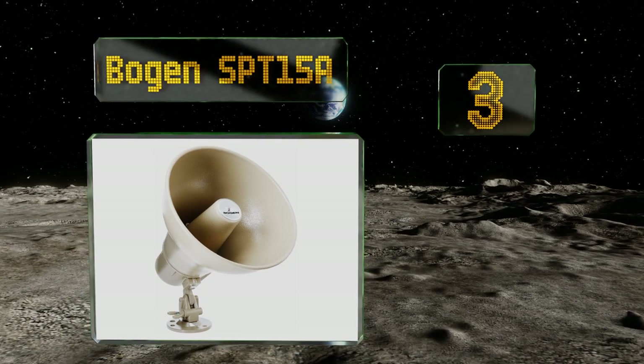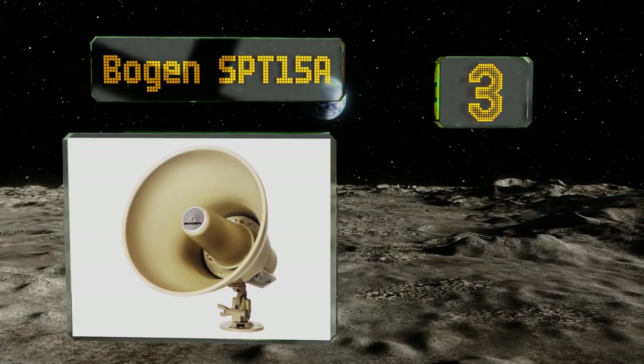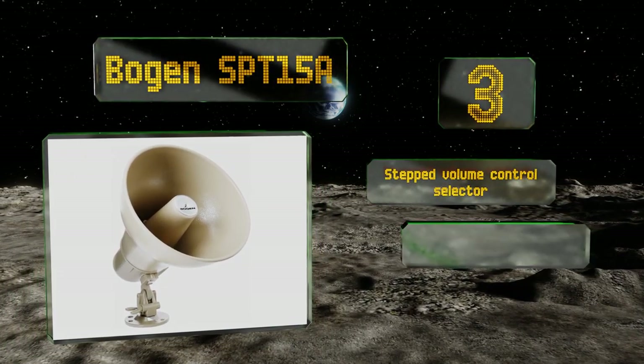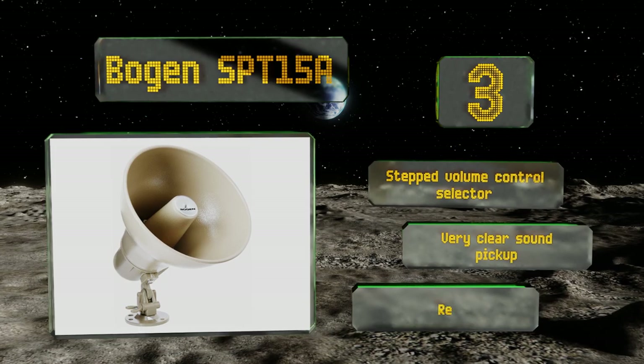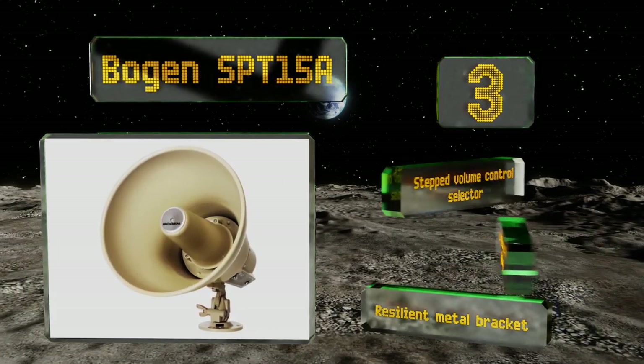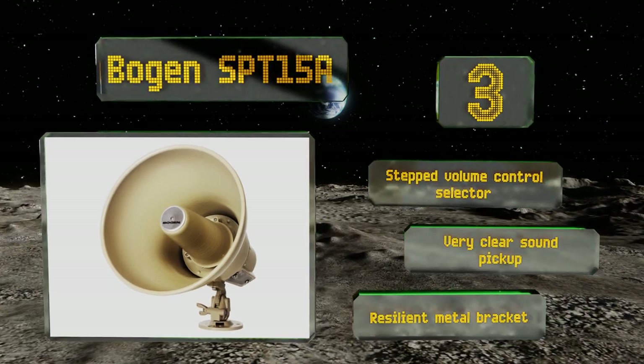Nearing the top of our list at number three, the Bogen SPT 15A delivers well-balanced sound that makes it easy to convey instructions to warehouse workers and other employees. It features a two-way impedance switch allowing for use with 25 or 70 volt current sources. It's equipped with a step volume control selector and a resilient metal bracket, and it provides very clear sound pickup.